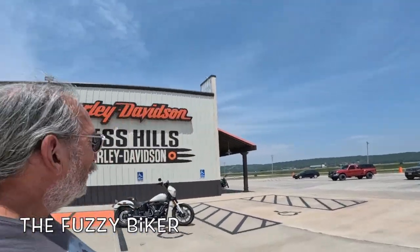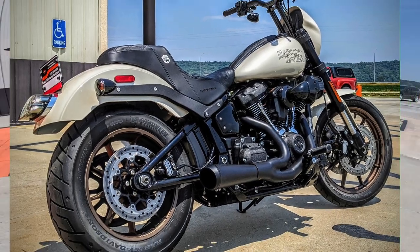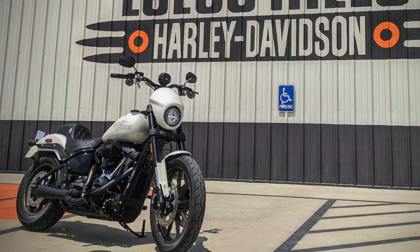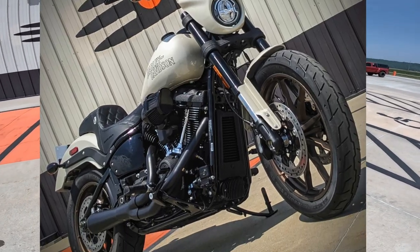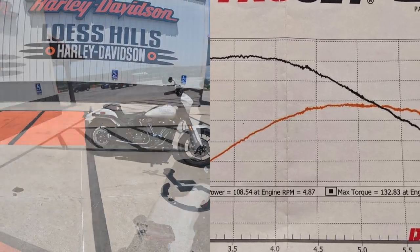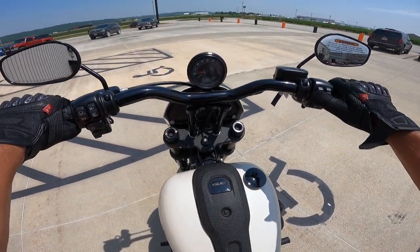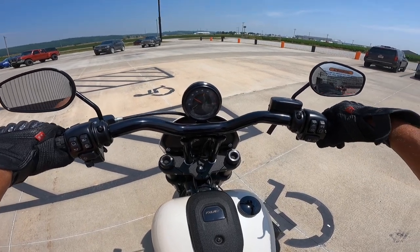Fuzzy Biker here at Lush Hills Harley-Davidson, LushHillsHD.com. This is a Harley-Davidson Lowrider S, but it's not just any Lowrider S — it's been tuned, it's got a pipe, and some other magic sauce. It puts out a whopping 108 horsepower at the back wheel and 133 foot-pounds of torque. Let's go take that hot rod for a spin!